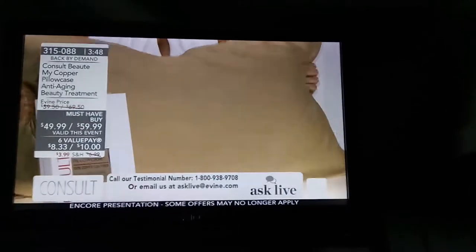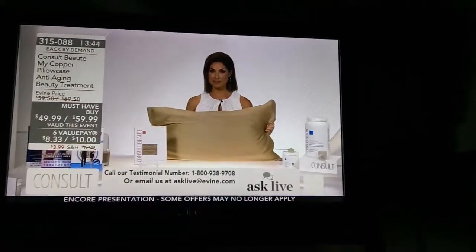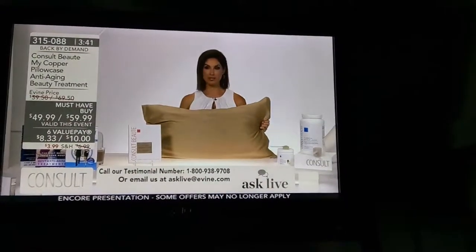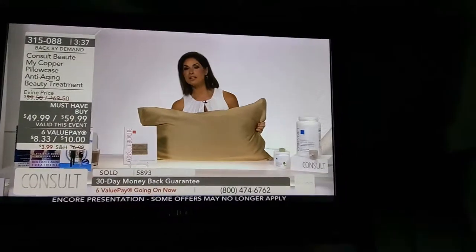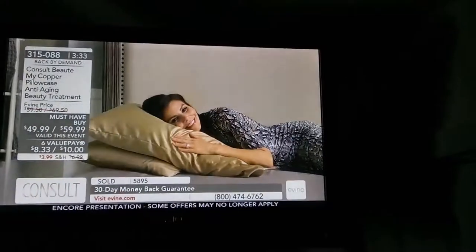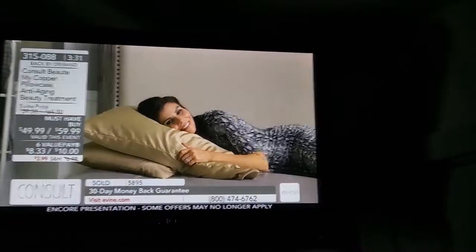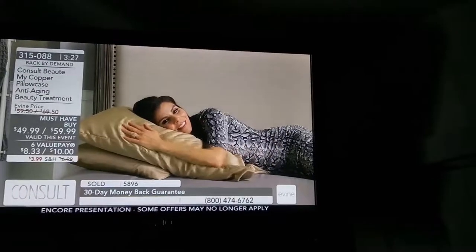Three minutes and 50 seconds on the clock, item 315-088. Let's check back in — look at my wife's skin, look at the redness: none. Look at the inflammation: none. Why? Copper.